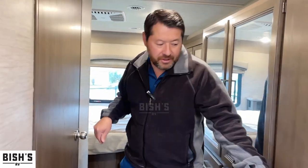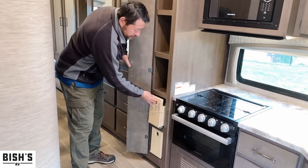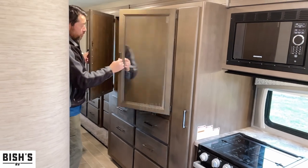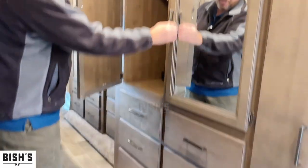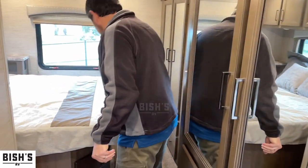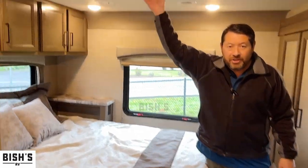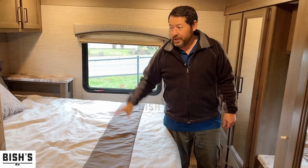Over here on this side, you have more pantry space with some slide-outs. Very deep storage. You have a kind of a mini wardrobe here, lots of drawers, a dresser, and more food storage if you want. As we move back into the bedroom, you'll see there's an air conditioner just for the bedroom. So you have two air conditioners — one up in the living room space and one here in the bedroom. That's really nice.